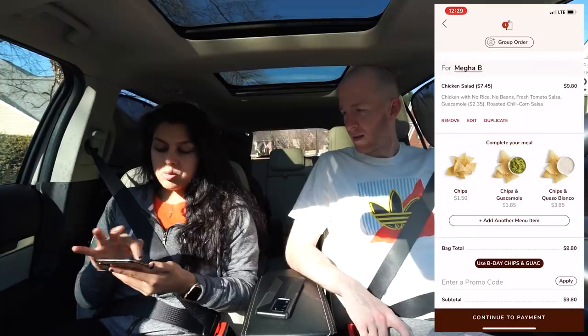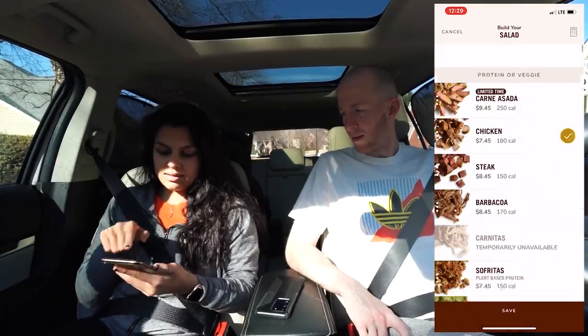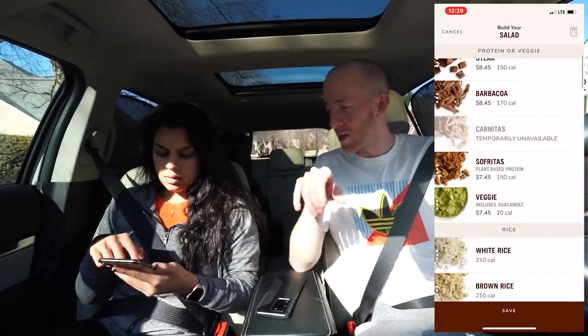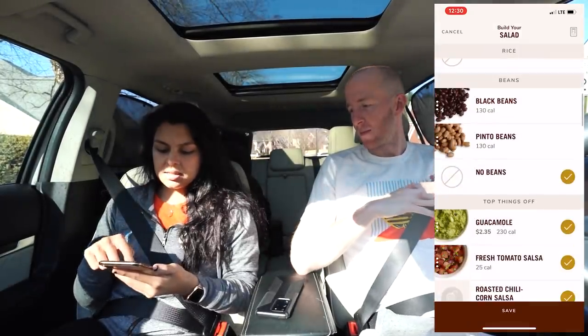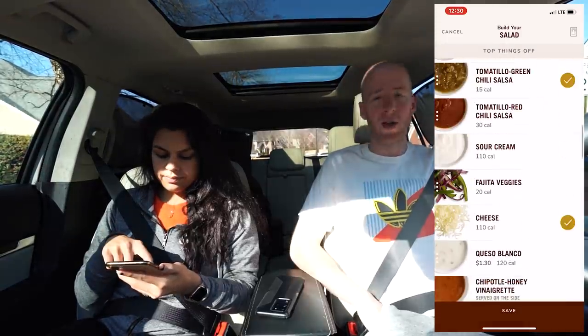We're on the app now. The normal order is always add to the bag, so I put my normal standard bowl in there and then I'm going to add the cauliflower rice option. They have carne asada steak too — it says limited time. I've talked to a couple people and they said it's not that good. We're going to do cauliflower rice, no beans, guac, green salsa, cheese. Chipotle's app is pretty good.